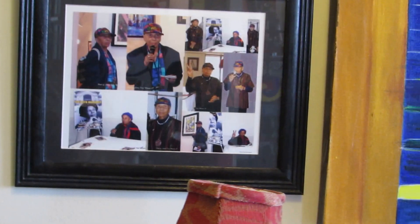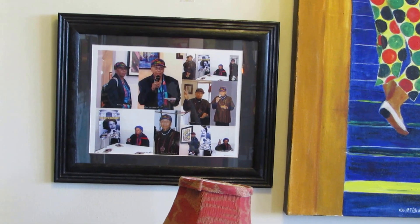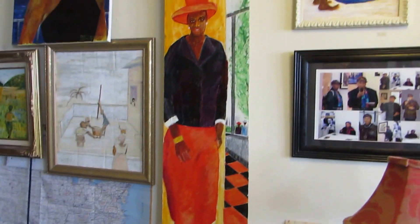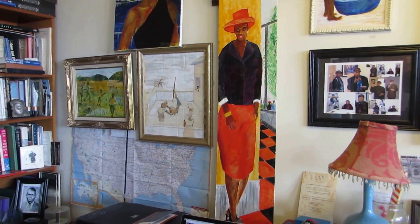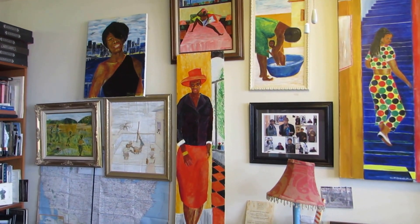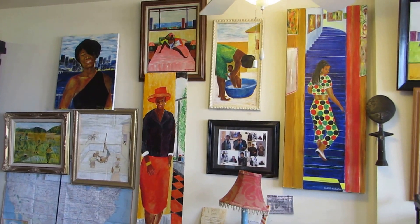And here we have a collage. One of my favorite people, Dr. Margaret Bell. This was on her 90th — 91st birthday, I believe. A red hat. One of the red hatters. Let's get back and get a closer look at it. You get a good look at it from this angle here.